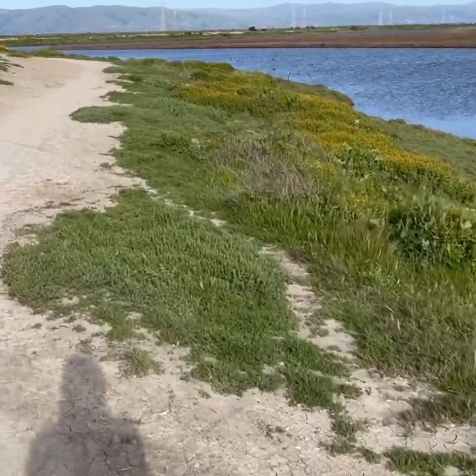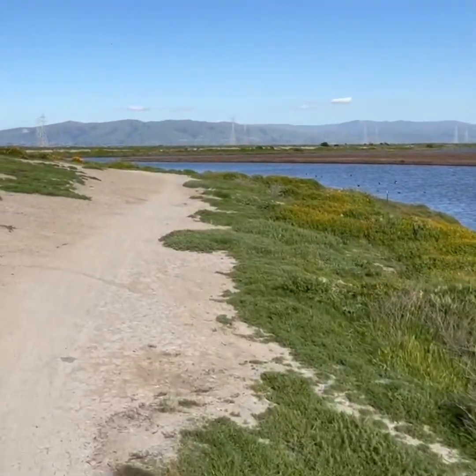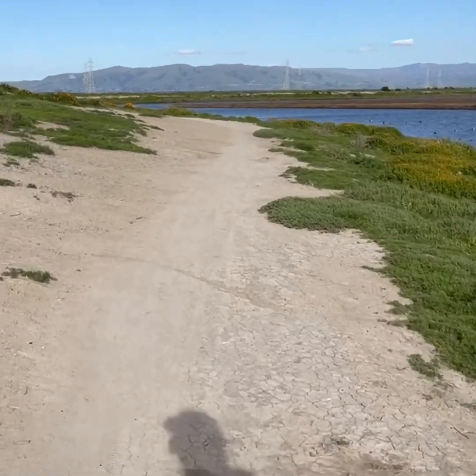Alright, here we are in California. We're herping this little trail. We'll see what we find.